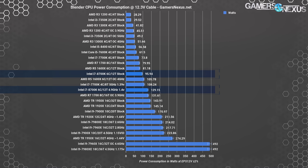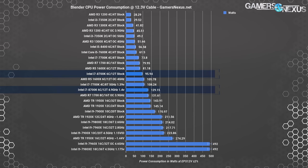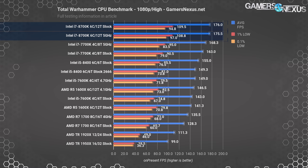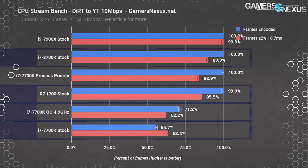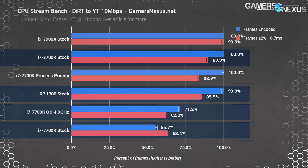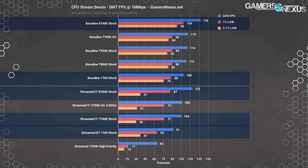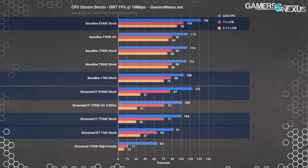The 8700K is a strong showing from Intel and was the company's return to form after years of small increments. Intel's move to 6-core 12-thread is just as important for AMD as it is for Intel, as the transition will help secure development focus on multi-core optimization for years to come. The 8700K also improves in key areas where Intel had fallen behind, like thermal performance by way of die area increases and HCC-TIM, and exhibits strong performance in H.264 livestream encoding — an area where the previous 7700K was heavily outmatched by the 1700. It's just a matter of whether you can find one in stock and whether retailers are selling them close to the suggested price of roughly $370.